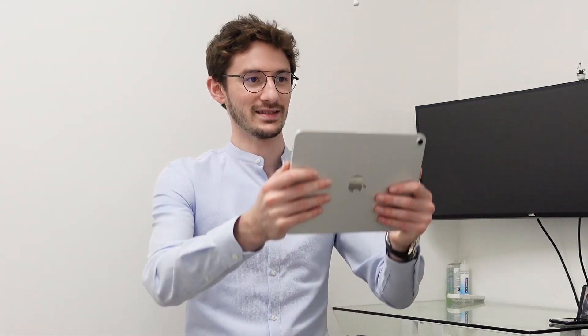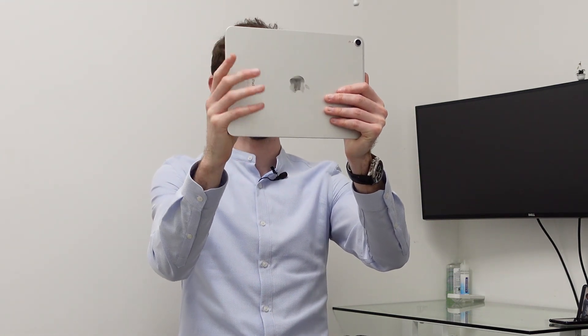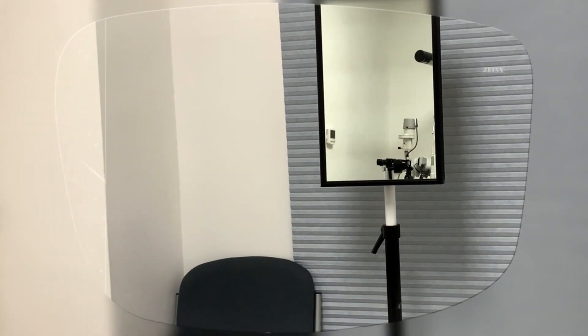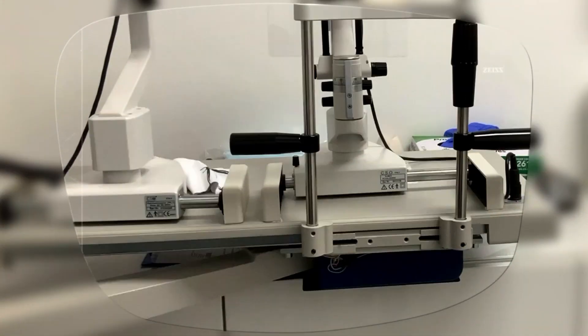Lens coatings are really important and can make a big difference to your vision throughout the day. Let's look at that in augmented reality. When you get scratches on your lenses, as you can see here, it can really impair what you need to see and reduce the detail of your vision. The best lenses come with really tough anti-scratch coatings, and that makes your vision a lot clearer even after a year or two of wear.